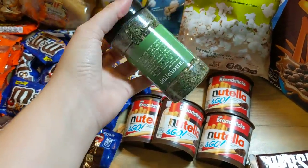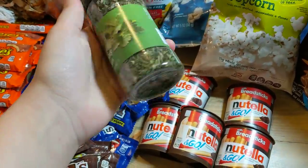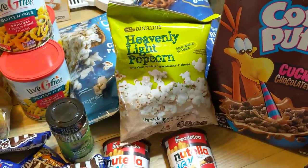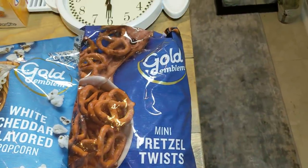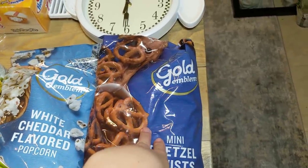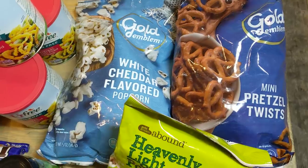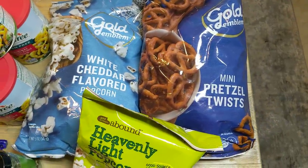I also have these parsley flakes. I don't think I've ever found parsley flakes before. The seal is still intact, so these are good to go. I'll be keeping those in my spice cupboard. I have a thing of small Heavenly Light popcorn, one Gold Emblem Mini Pretzel Twists bag — this is extremely full — and there were two white cheddar flavored popcorn bags, but I ate some of the other one, so that is not here.